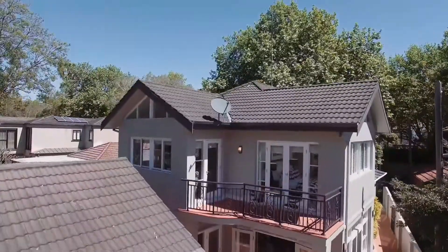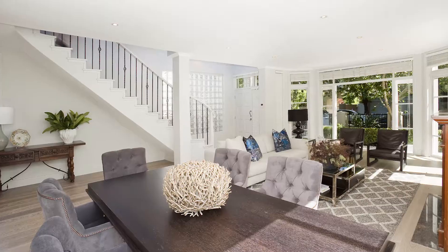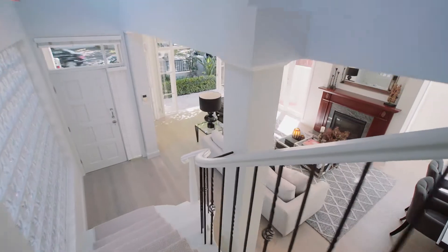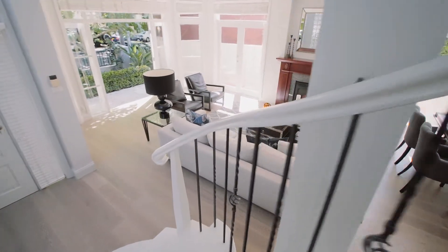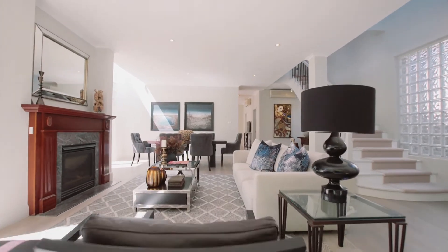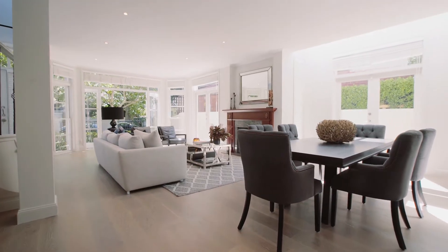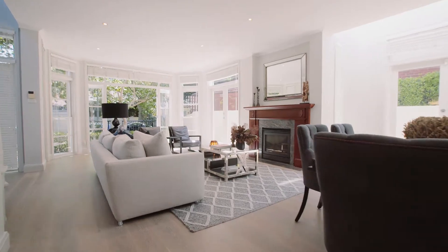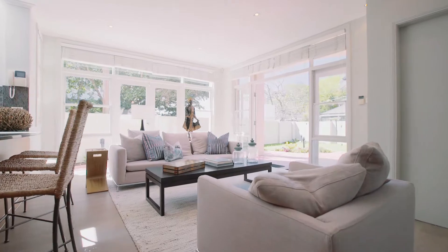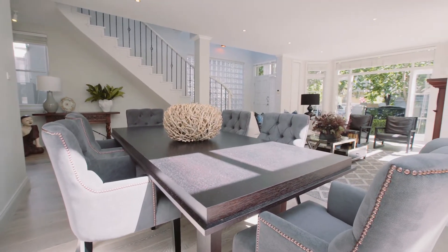Beautifully crafted and intuitively designed for a lifestyle of convenience and exclusivity, this exceptional family home has been impeccably appointed over two spacious levels. Orientated to maximise natural northern light, the home has been stylishly presented with top-of-the-line contemporary finishes. The property offers two generous living areas and a separate dining area.